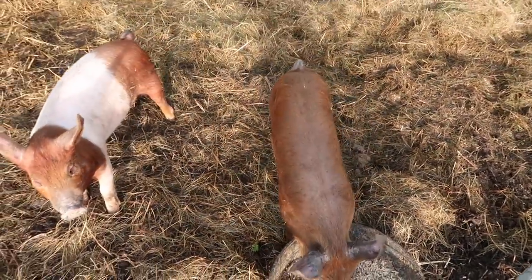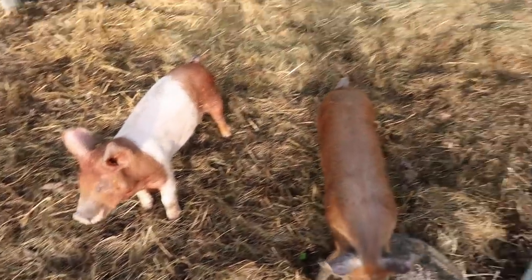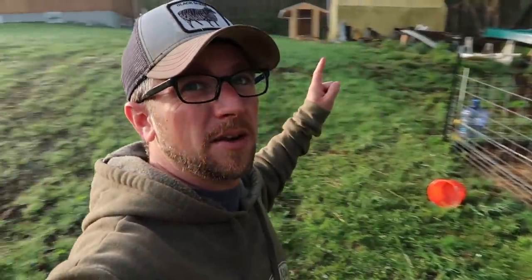Good morning. I need to move the pigs and get them into their new pasture pig mobile, but we're still waiting on the weather. I need the ground to dry up a little bit more, and I'm waiting for them to finish up doing the site work for where the new barn is going.